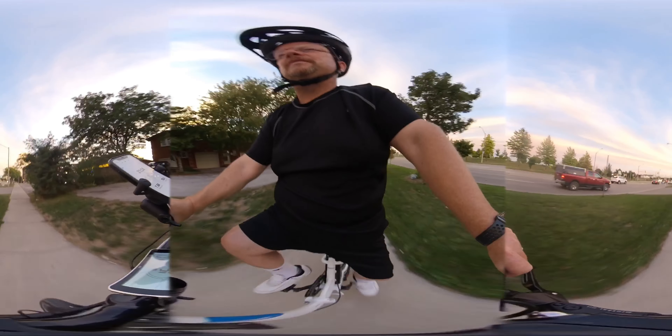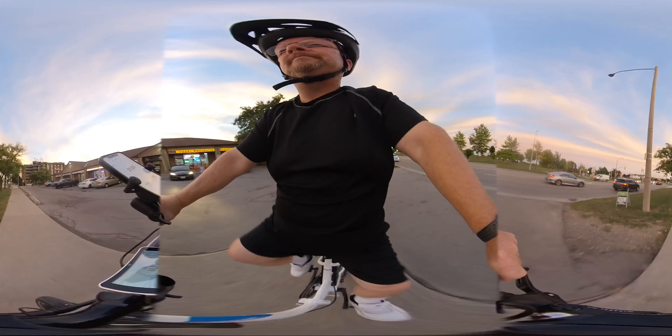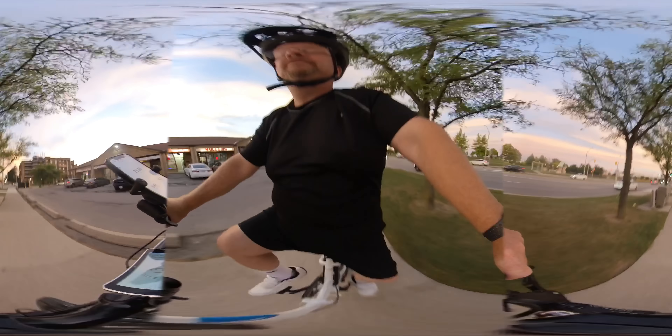I've enjoyed it — it's a gel saddle, very comfortable for long rides. Nice and cool ride, which is good for me.